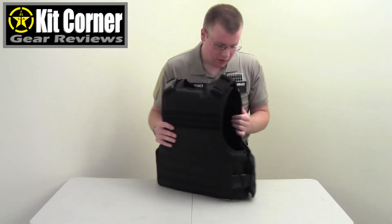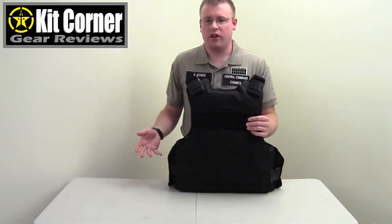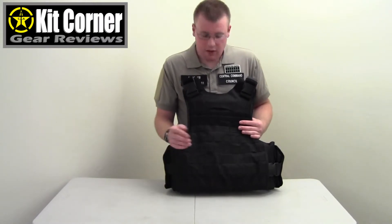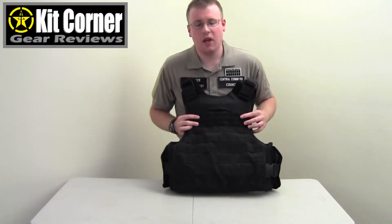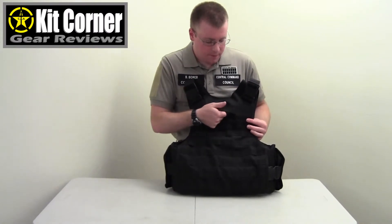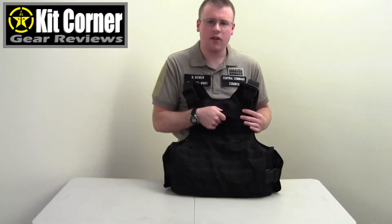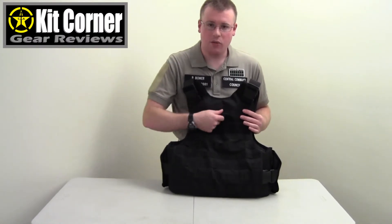The back of the vest and the sides are covered in MOLLE, so you can attach any pouches you want for your specific requirement, or just leave it plain. The back MOLLE sections up top have loop attached so you can put insignia or patches there. There's also a drag handle on the back — and unlike some other vests, this drag handle is actually meant to be used. The stitching is heavy duty and the material is good quality, so if you need to drag a downed comrade using this handle, you can do so.